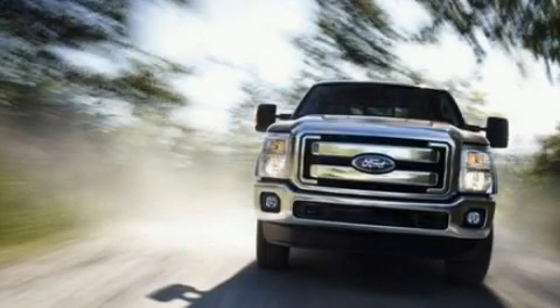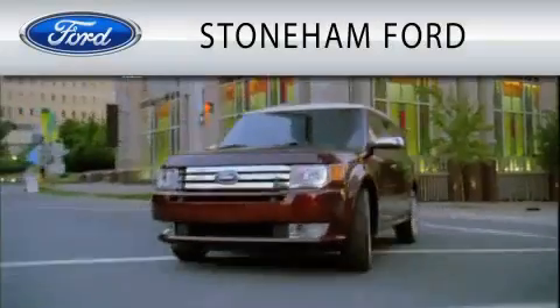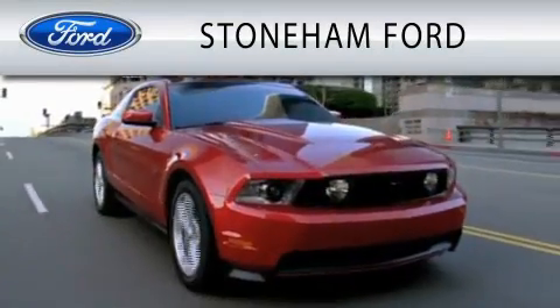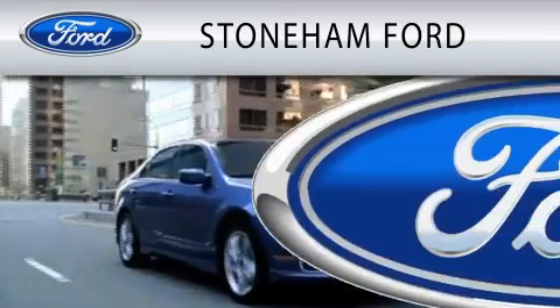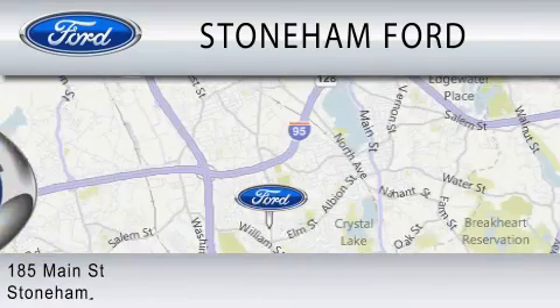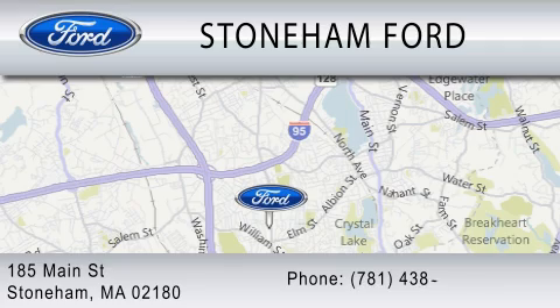This vehicle won't last long at this price — call and arrange a test drive now. Stoneham Ford is dedicated to doing everything possible to ensure that the experience you have selecting your next vehicle is as pleasant as possible. We're located at 185 Main Street in Stoneham.